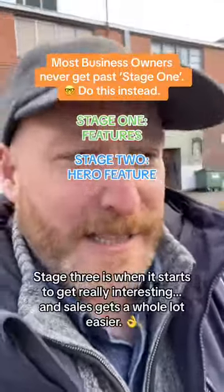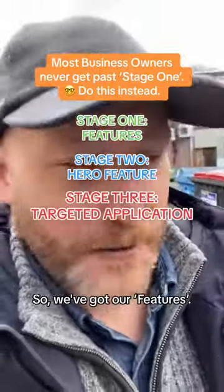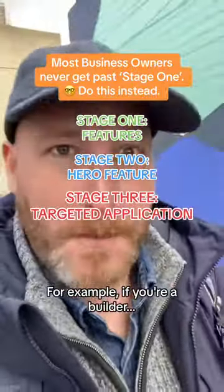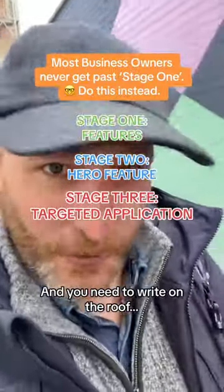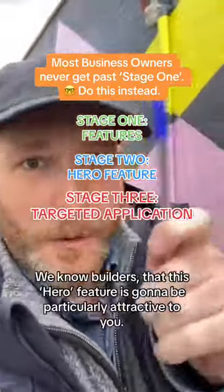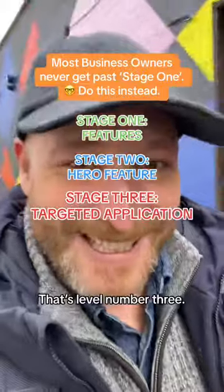Stage three is when it starts to get really interesting and sales gets a whole lot easier — that's when you introduce targeted application. We've got our features, we've narrowed them down to a hero feature (can write on the roof), and then we introduce a targeted application. For example, if you're a builder working on a site and you need to write on the roof, this is the pen for you. It makes marketing so much easier because we can go directly to builders knowing this hero feature is particularly attractive to them. That's level three.